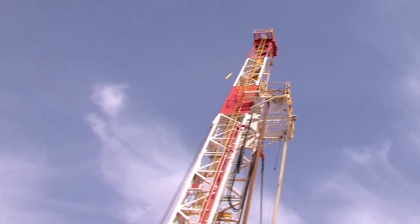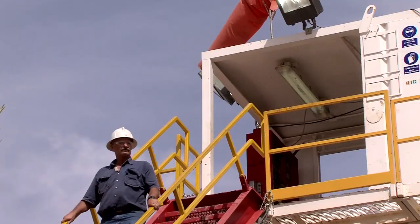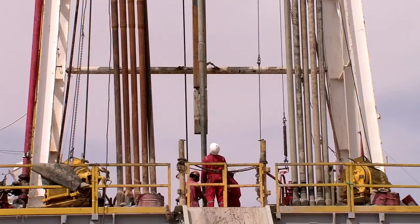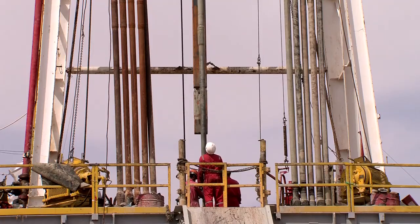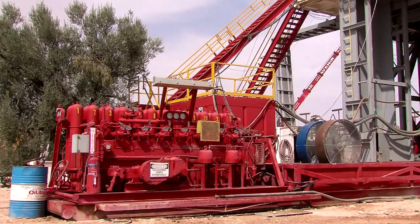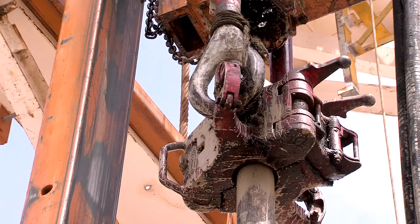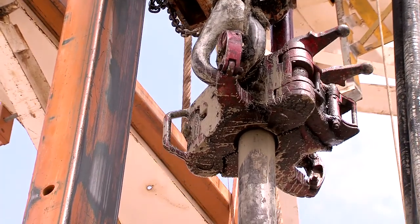It costs approximately $25,000 per day to drill in Sidi Daher, which means efficiency is a key concern. As site manager, it's my job to ensure that the company's interests are looked after. We are here to do a job in a safe and timely fashion. We have several subcontractors and we must all work together as a team, ensuring all plans are organized and equipment is in place.